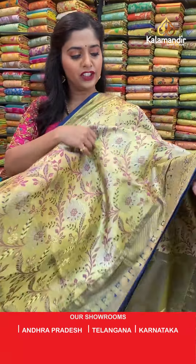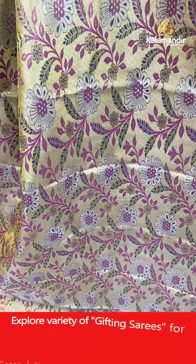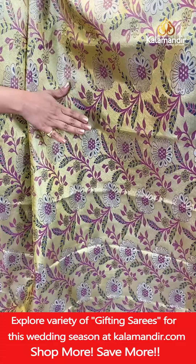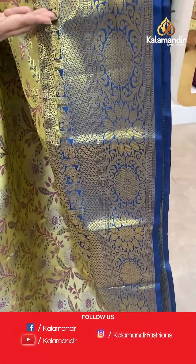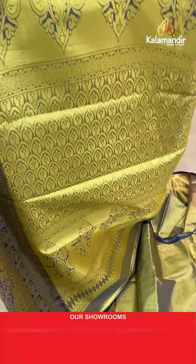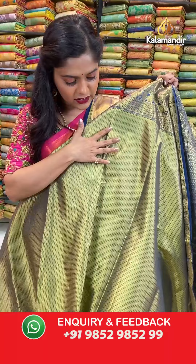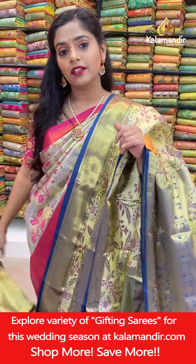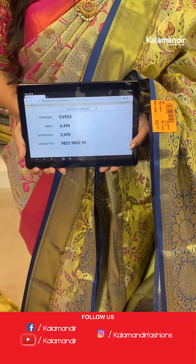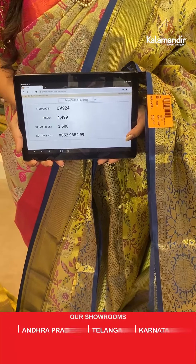The next saree is a complete gold based saree with navy blue combination. The body has floral jaal work in silver zari threads with a little thread weaving work in between. The border is completely zari woven with peacock design and floral design. The pallu is zari woven in gold zari threads. The blouse piece has a brocade-like pattern on its body, completely zari woven, and also has a border. Saree code CV924, actual price 4,499. To place an order take a screenshot and send it to our WhatsApp number 9852985299.